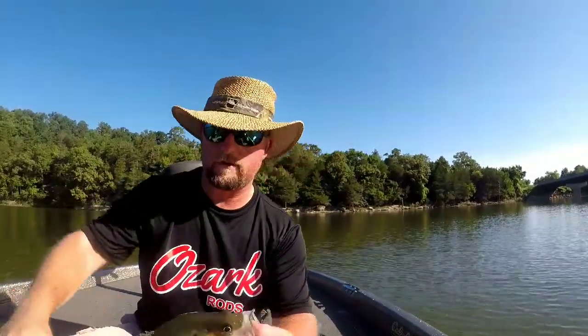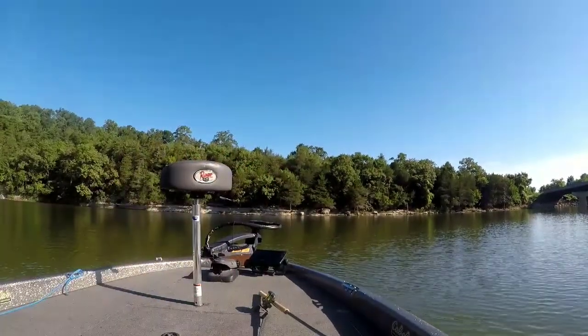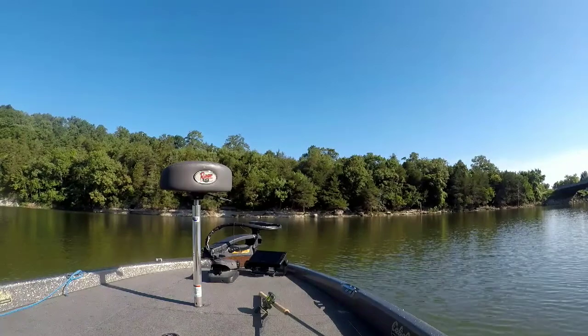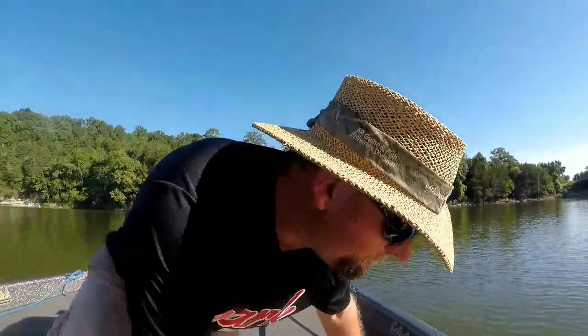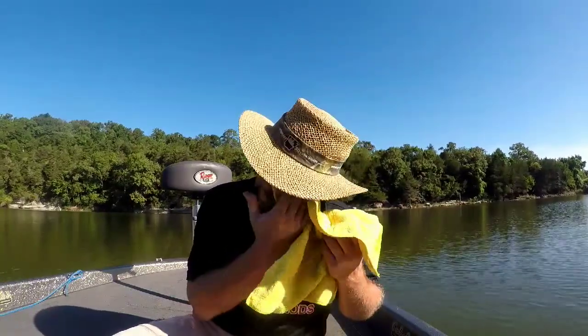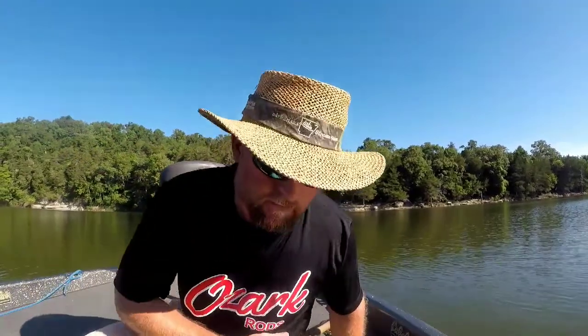They ain't biting like I thought they were going to this morning, that's for sure. But what do you do — you just fish. There are so many shad; you can't hardly see anything on your graph for all the shad down there. It's just schools and schools of shad. It's crazy how many shad are down there — that's what you're competing with.